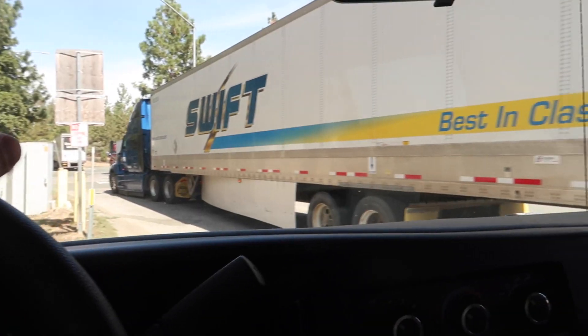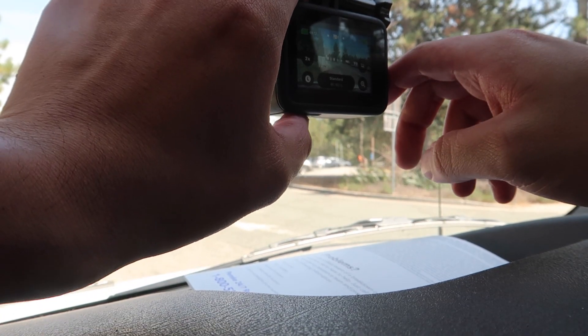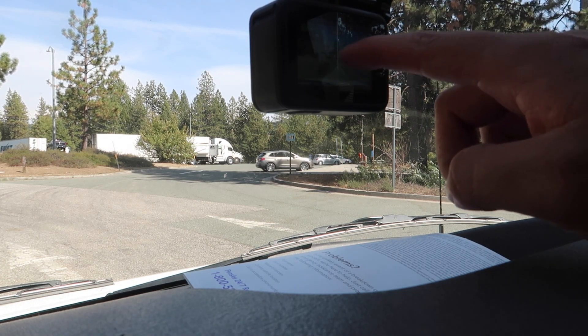We're kind of near Reno right now. There's a rest area right there. Someone just waved at me as I was recording. We're rolling at about 4K, so it's just going to come out to probably the same 1080 60fps for you guys.